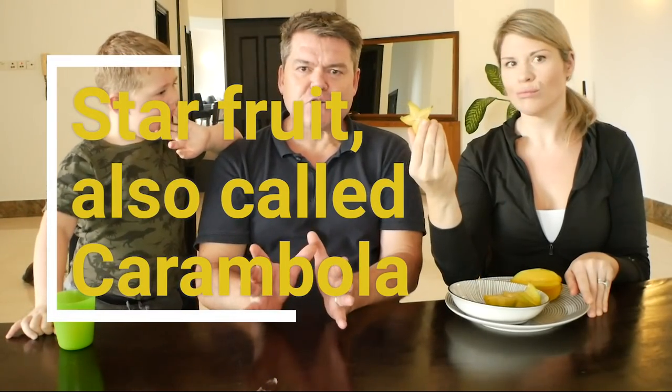Now we have another fun fruit, and Carter you have to tell everyone what shape this is. It's a star! That's right - so what's the fruit called? Star fruit! It's also called a carambola, but star fruit is the most common name that people in the west will know. You can get it in North America, the UK and Europe, but it's more tropical to this area - it only grows in tropical regions.